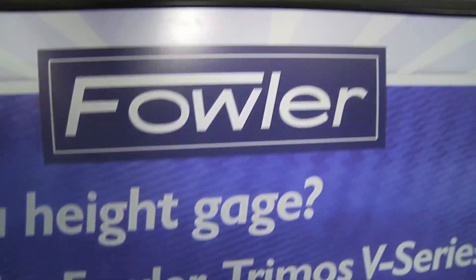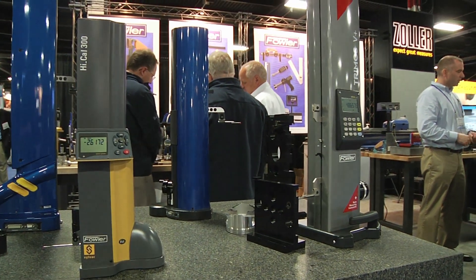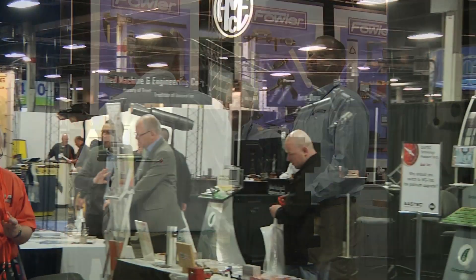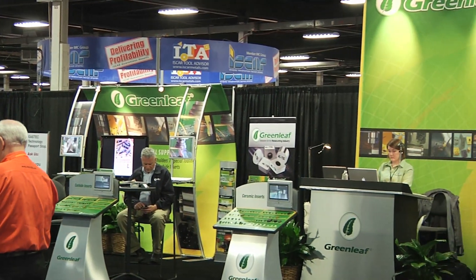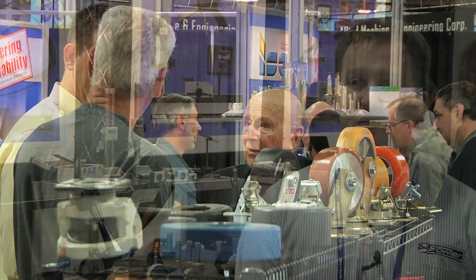You can certainly learn quite a bit from somebody just walking the show, going booth to booth. You can see a lot of the new products and new technologies that come out every year. For the actual exhibitors like us, we're able to get out, speak with our customers, speak with the end users, and also see some of our competition — what they might have come out with over the last year — and get some ideas for us on where we might want to head in the future.